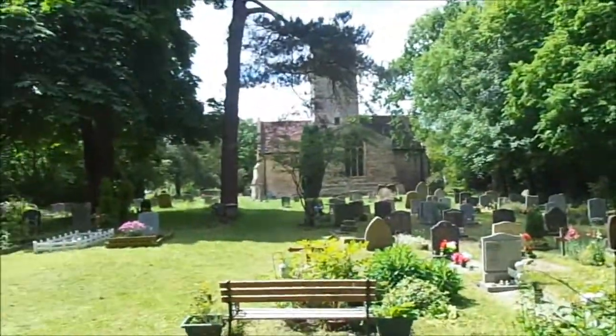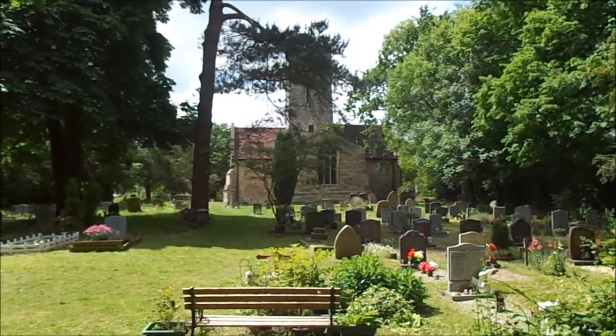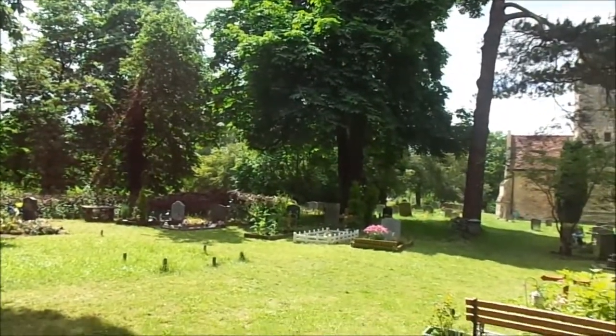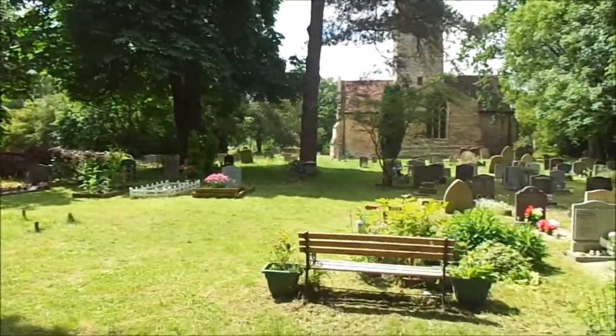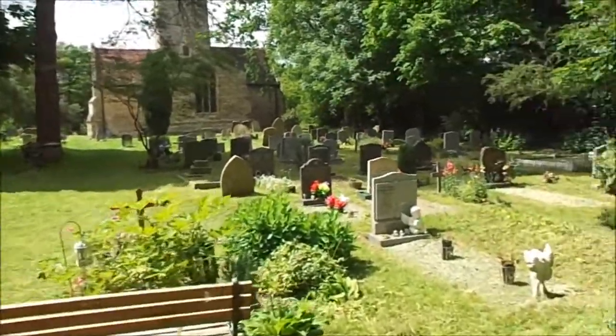I've located the church — it's very old, there are lots of very old features. It could have even been a Priory at one point. I haven't found a Lockwood grave, but a lot of them are unreadable; they've been very eroded. But there are some very old graves here.